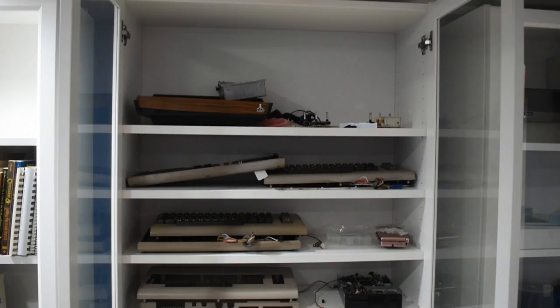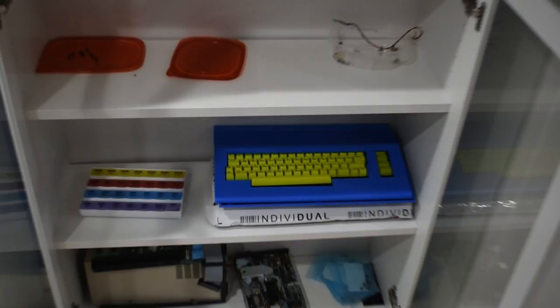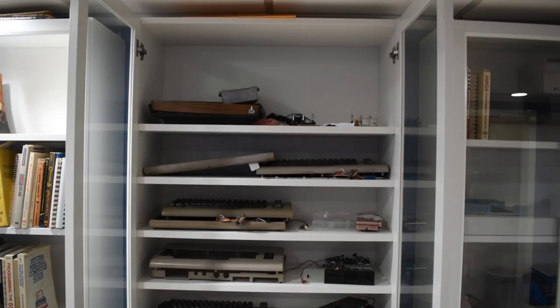The next cabinet is projects in flight. As you can see, there's an old Atari, several Commodore 64s, and some other little goofy projects. I'll do a video on that at some point. This is basically where I keep all the things I'm working on — otherwise I'll lose track of them and certainly lose the bits and pieces. I have a cabinet dedicated to projects.